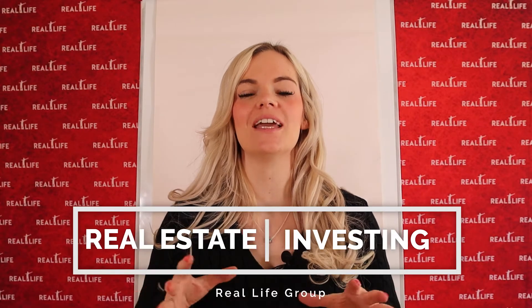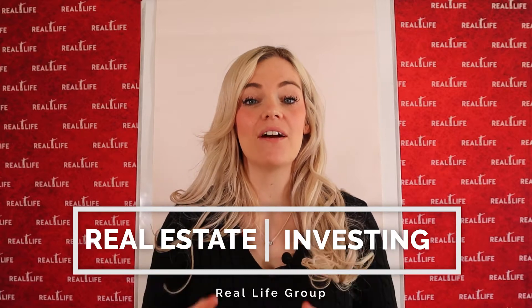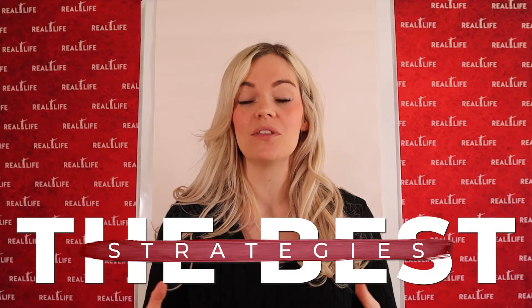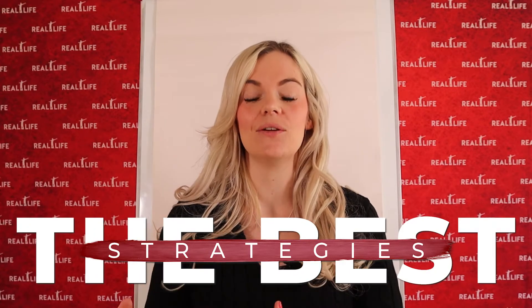Welcome to day number two of the property challenge. Now that you have your outcome and your milestone goal, let's look at what strategies are the best ones in property that are going to get you there.